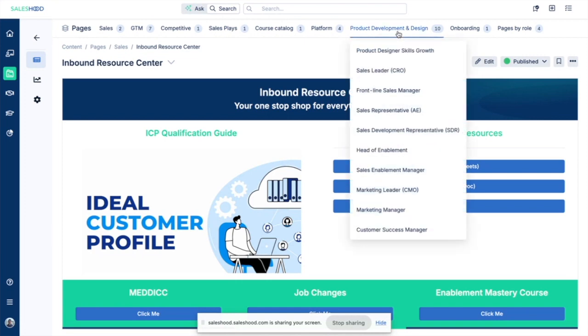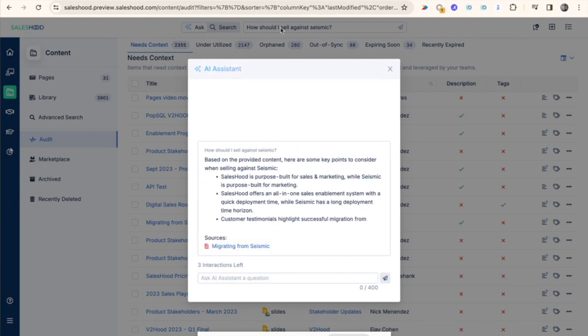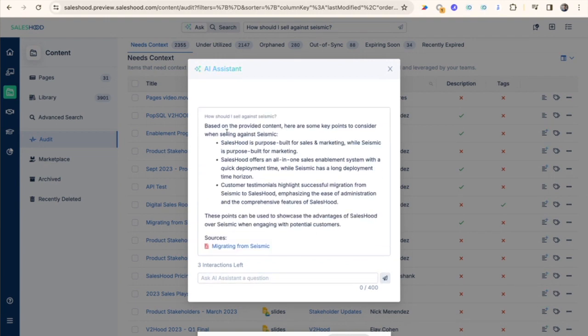As a prior salesperson, it was so frustrating to understand where I can go find competitive information. Where do I go to get a new sales deck? Where do I go to get best practices? Where can I go to talk to a mentor, somebody I know within the organization that can help me?